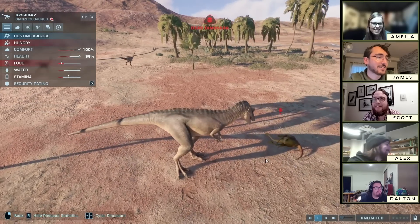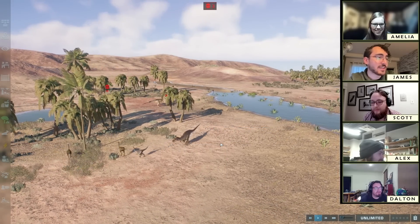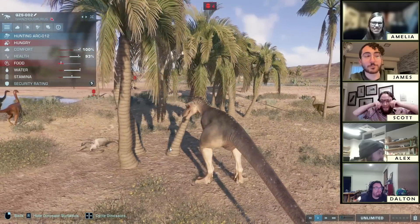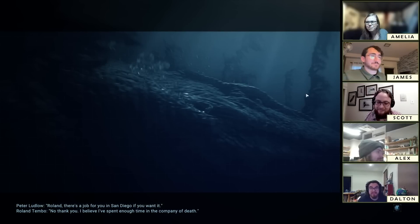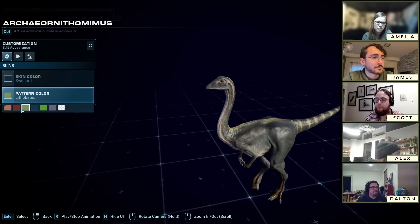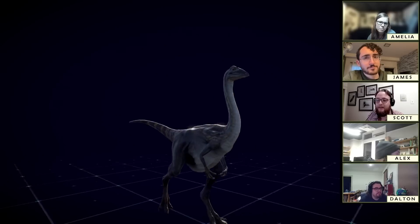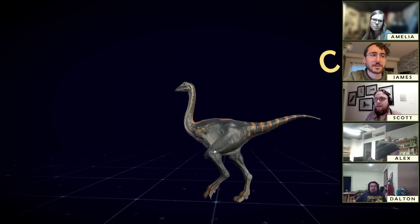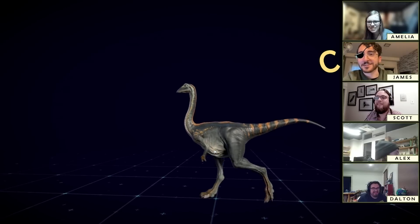A couple of deaths happening — there's one, and another one over there. Let's go to the species viewer and get some final thoughts on the dinosaur. The noises are kind of slightly different from Struthiomimus and they're fine — not good fine, it hurts — but they're fine.